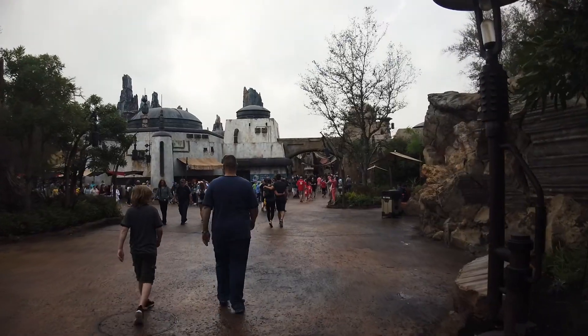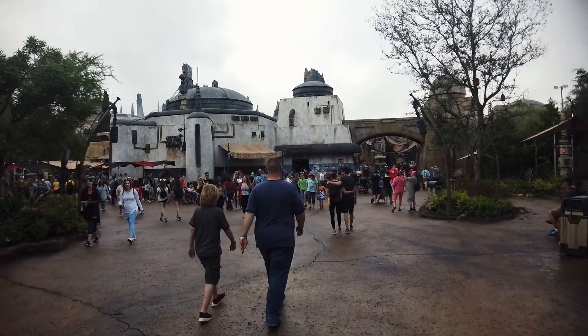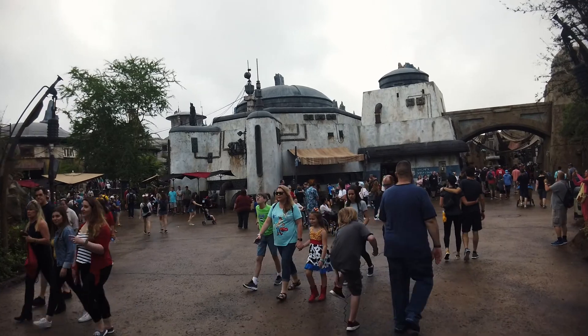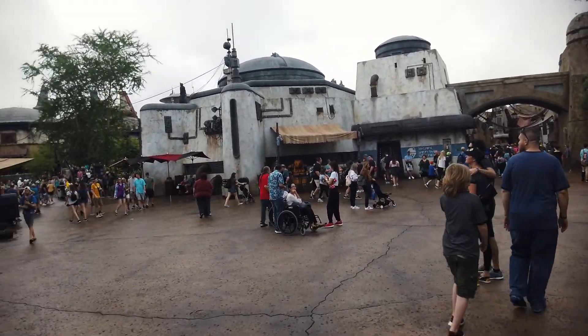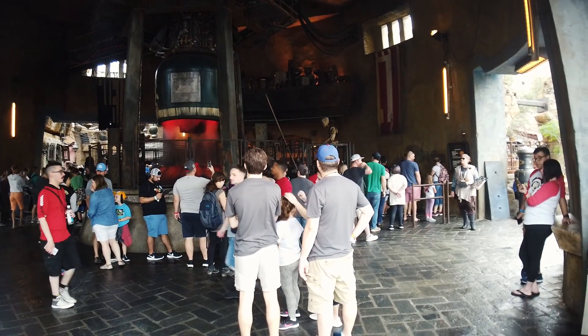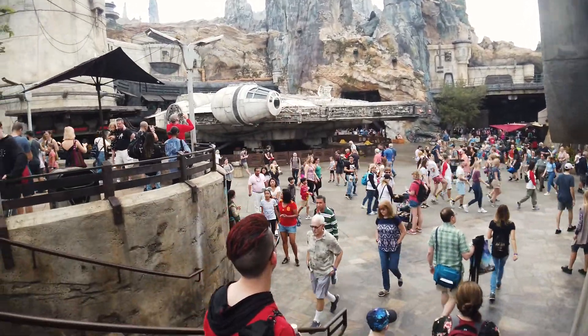Let's go inside Galaxy's Edge and see what we can see for Smuggler's Run. Can you hear everybody's feet squeaking? It just rained a while ago, so everything is very wet, very new, and very slippery — keep that in mind when you visit. Typically when you walk through from Toy Story Land everyone goes right, but I'm going left, heading toward Ronto's. There's a wraparound line for Ronto's, so I guess it's not quite that time.